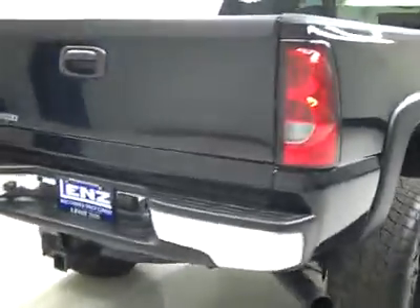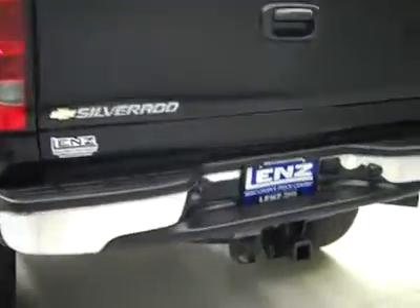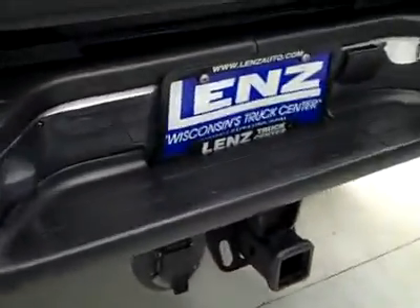Rear tires have about the same amount of tread as the fronts — a little less than 50%. Around back, the rear bumper and tailgate are in great shape as well. There's a hitch, transmission cooler, and wiring as part of the towing package, and the bed itself is a little scuffed up from normal use but in great shape overall.